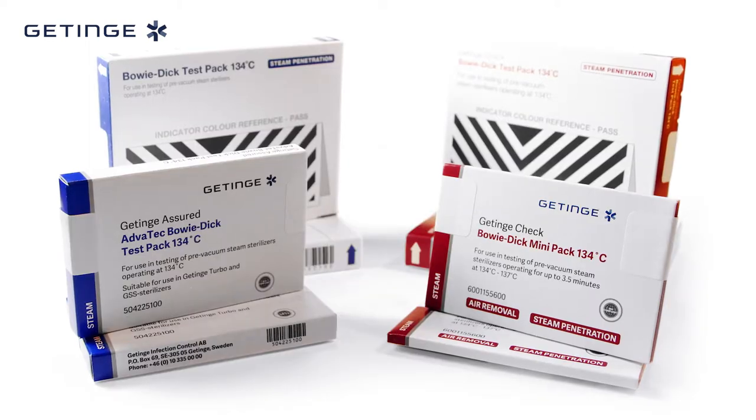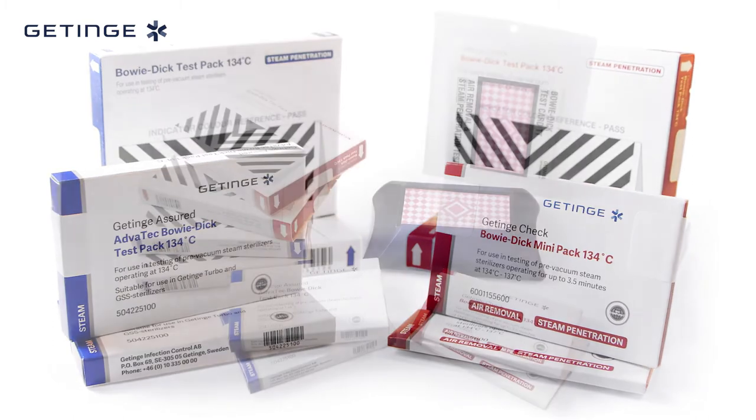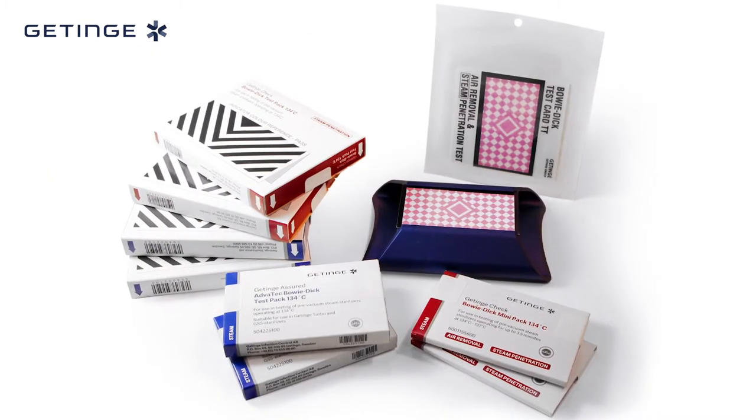To begin, we have machine release products such as Bowie-Dick tests. By international requirements, EN ISO 17665-1, the Bowie-Dick test remains the benchmark for the daily testing of the mechanical function of your vacuum-assisted steam sterilizer.